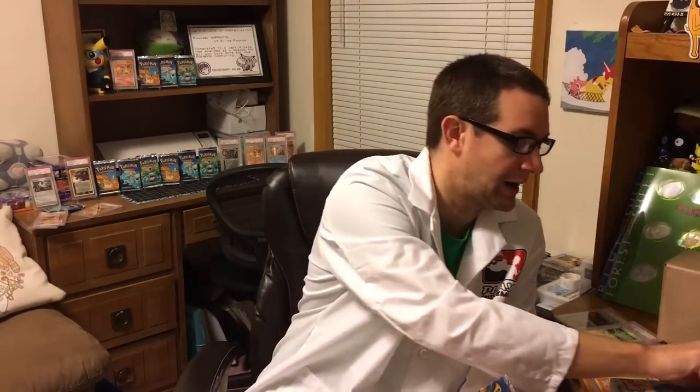This pack has so much potential because it could potentially contain the original base set Charizard. The original base set Charizard is essentially the rookie card of the hobby — it is one of the most popular cards, definitely the most popular set card by far. This card is literally in one of these packs, so this pack has so much historical value and inertia behind it.